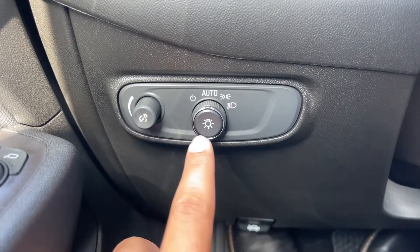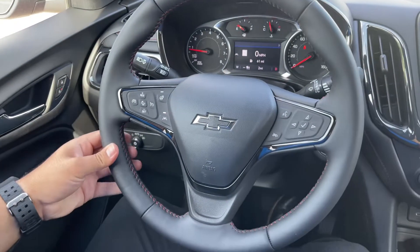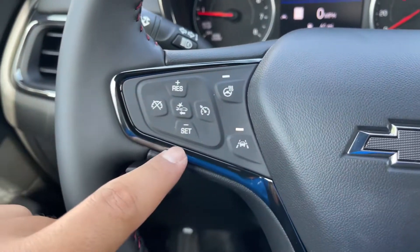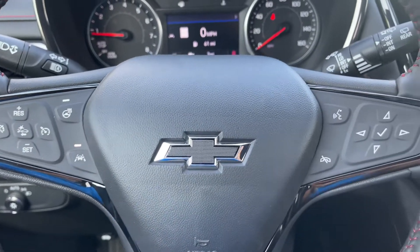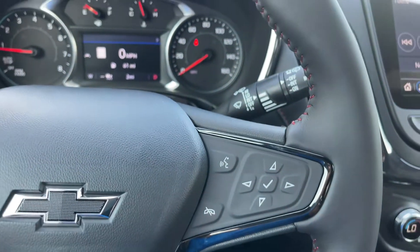You have the brightness control and your automatic light controls. On the steering wheel, you have a three-spoke leather-wrapped steering wheel with black accents and red stitching. On the left-hand side, you have the cruise control with the forward collision warning, heated steering wheel, and lane keep assist. You have your blacked-out Chevrolet emblem in the middle. On the right-hand side, you have your controls for the instrument cluster screen along with your voice command.